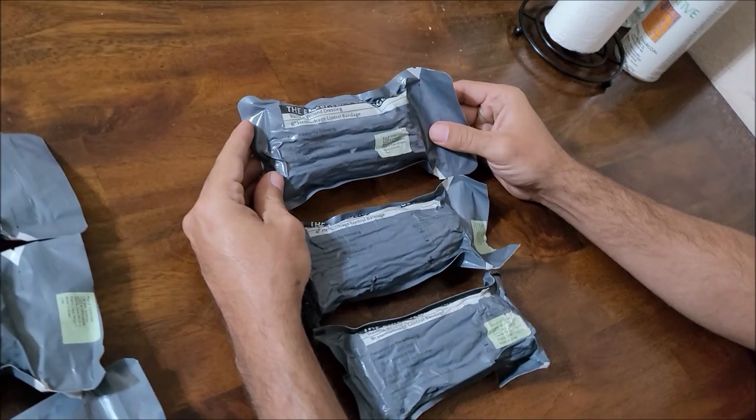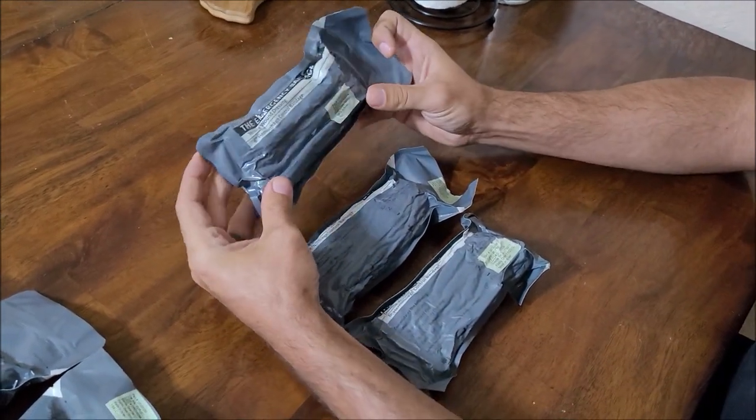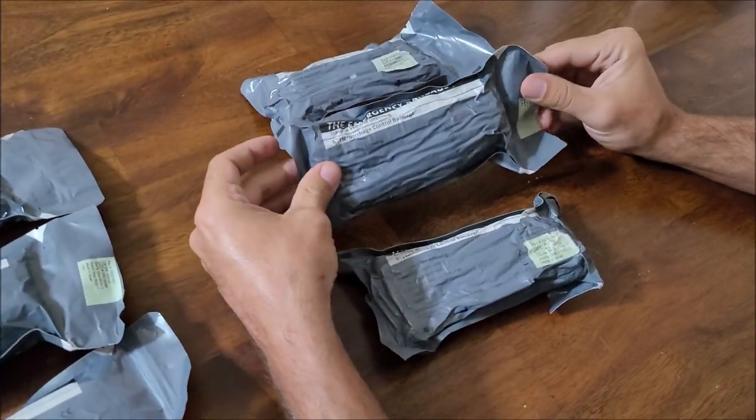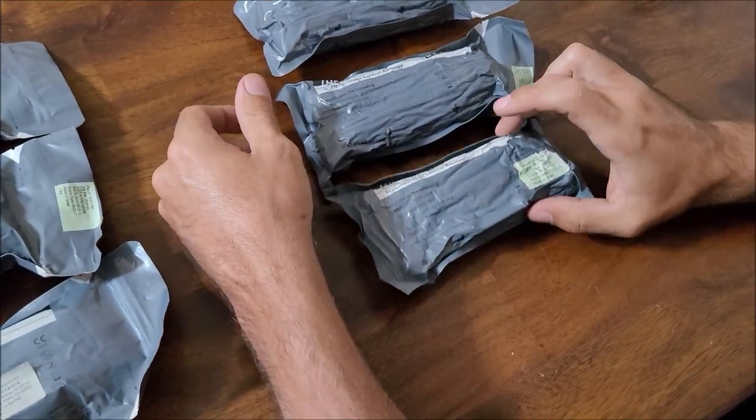These three are perfectly fine. You can see that the vacuum seal is very tight on them, so I would consider these ones fine.